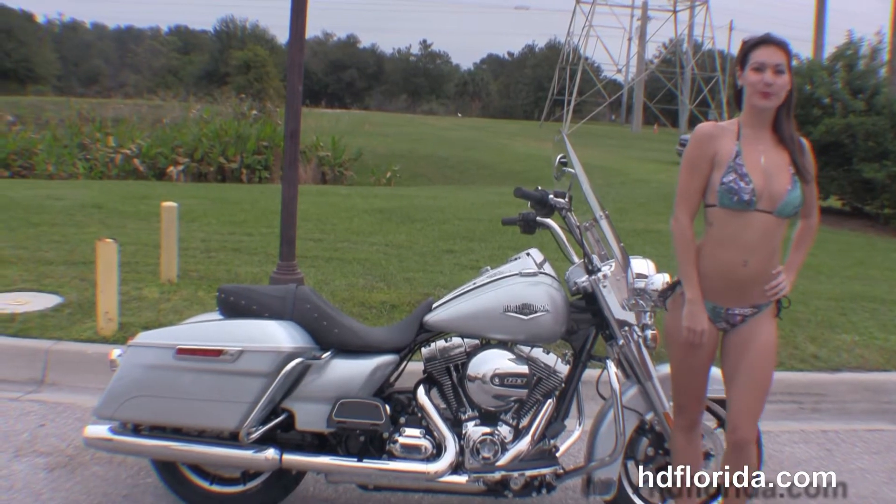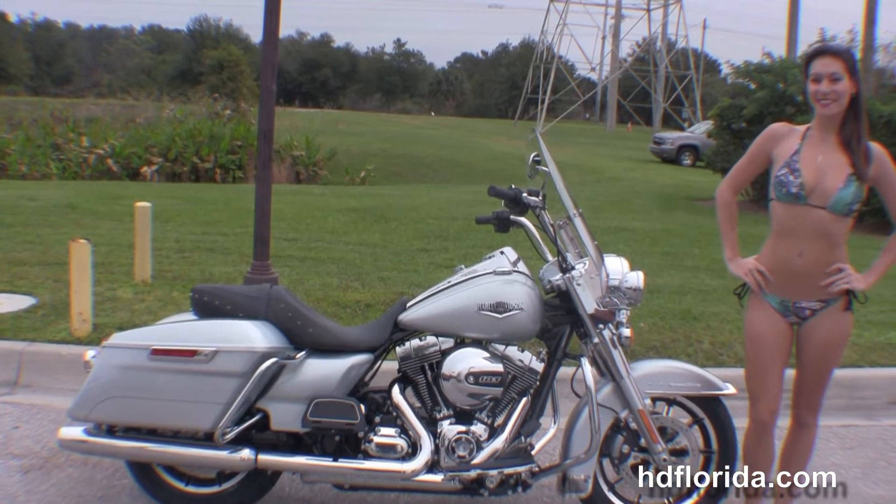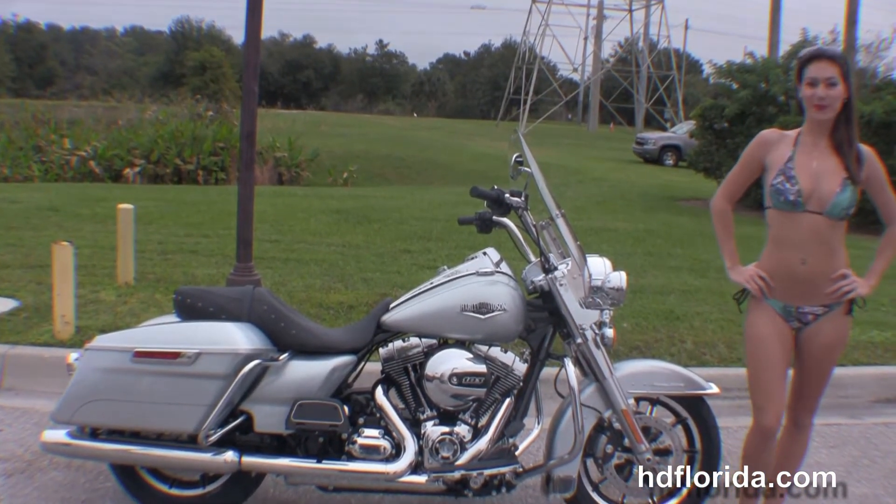The Road King starts out front with the all new 49mm front forks, the low profile front fender, the floating rotors and the 17 inch impeller wheels.